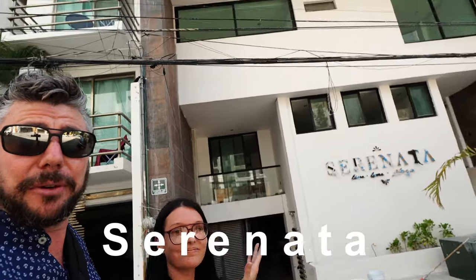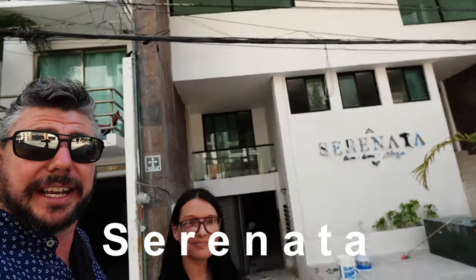Right now we're standing in front of Serenata, another development by Baia Ocean that, as you can see right here, is ready for delivery and actually it's mostly sold right now. So how many units do you have still available? They left one two-bedroom and two studios.